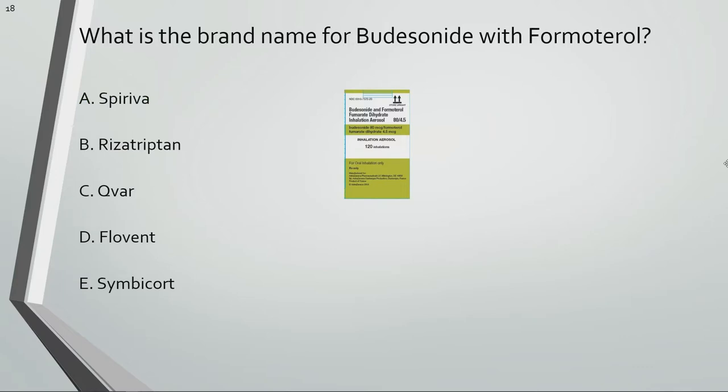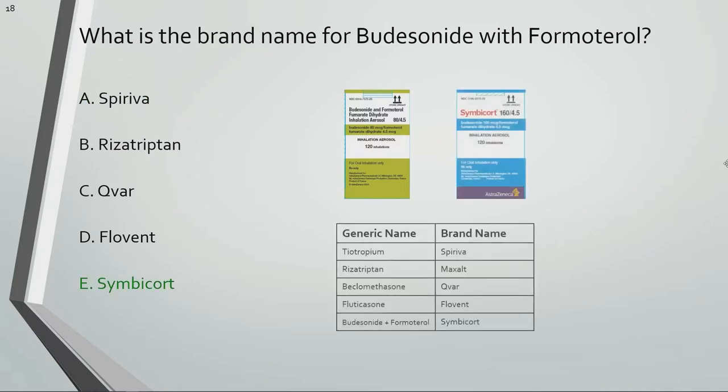What is the brand name for budesonide with formoterol? Symbicort is a brand name for budesonide with formoterol.